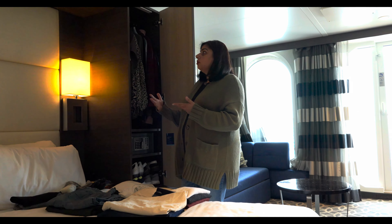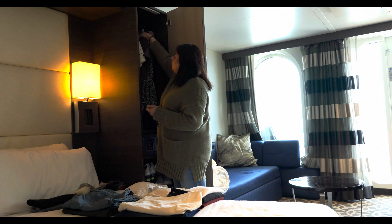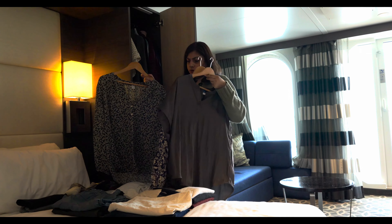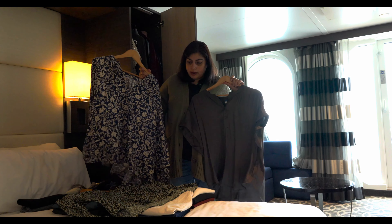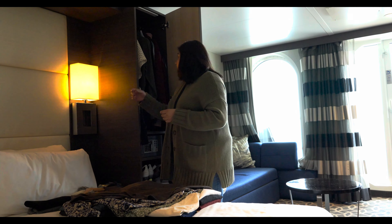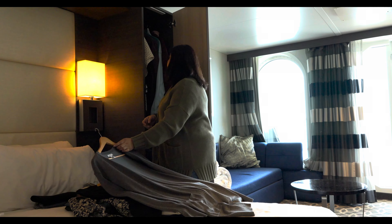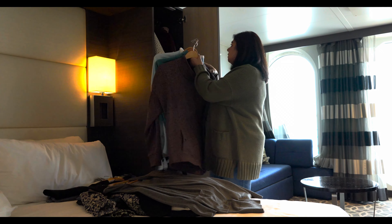Regular socks, underwear, pajamas — all that stuff. I did pack a bathing suit knowing we were going to be in London for a few days and it would be warmer. I packed a few loose blouses to wear with the khakis or jeans, in both short sleeve and long sleeve, and then just a couple of neutral cardigans to wear with those.